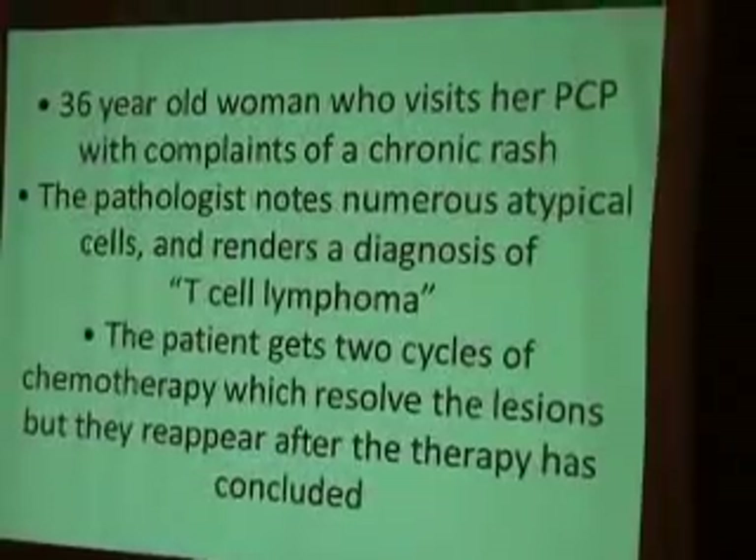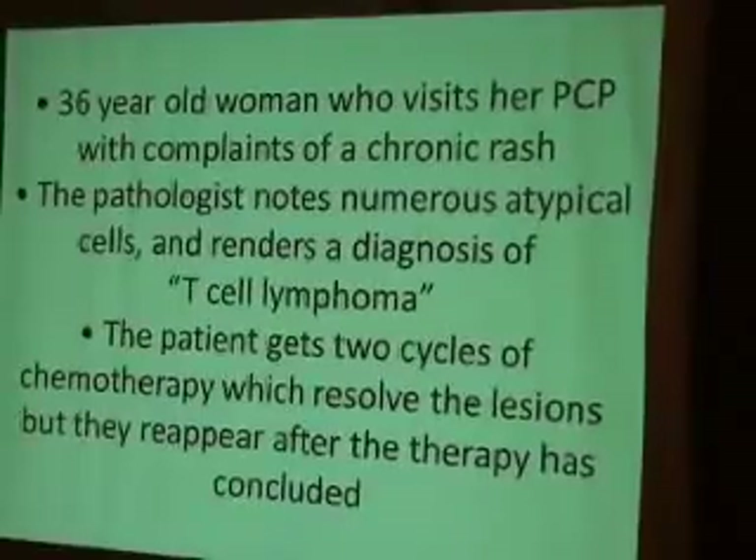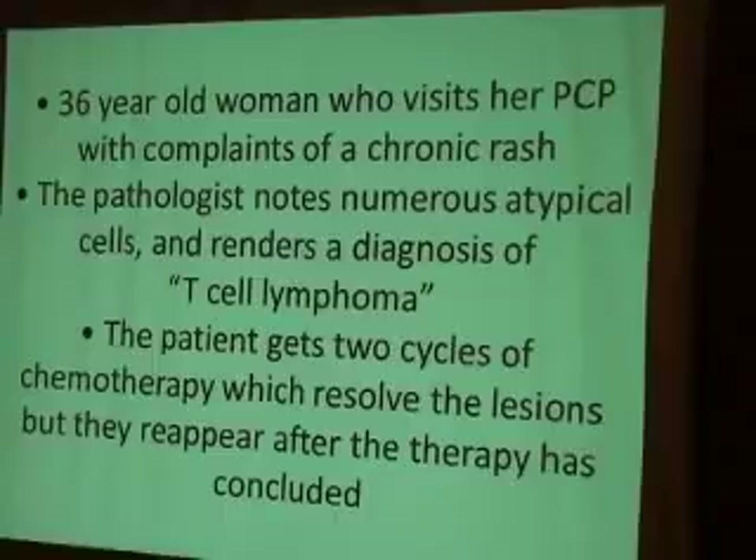Third case: a 36-year-old woman diagnosed with T-cell lymphoma because pathologists had seen T-cells in the epidermis. She received two sessions of chemotherapy here in Sanaa. When re-evaluated, she totally subsided after chemotherapy, but the lesions later returned.